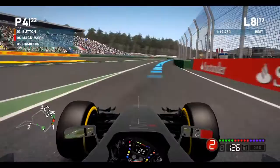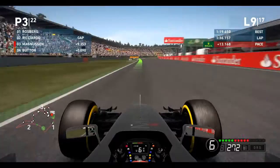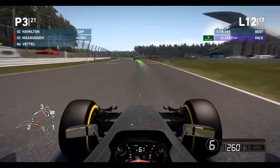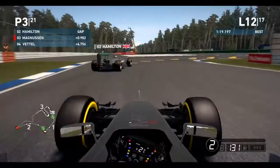Coming out on lap 8 now, we're behind our team mate who was doing surprisingly well today. Coming on to lap 9, the gap to Ricciardo is quite big. We go wide and let Hamilton come out — that's a big mistake. Now on lap 13 we've got DRS out and we're going to see if we can overtake Hamilton in this hairpin.